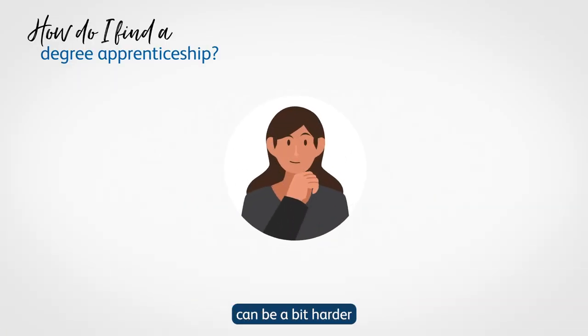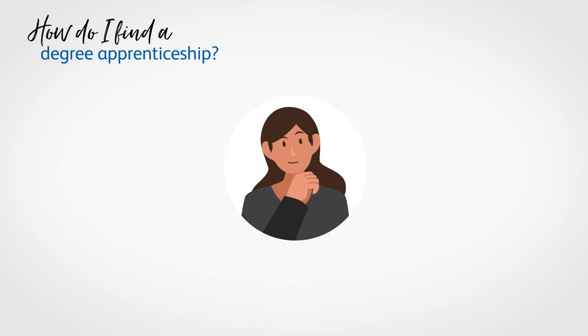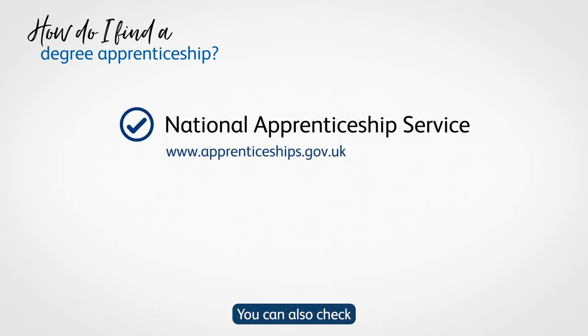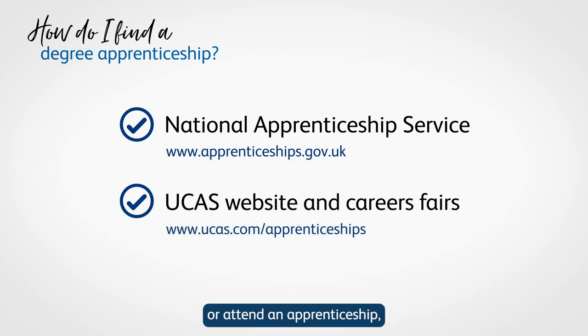Finding a degree apprenticeship can be a bit harder than the normal application for a degree course. The easiest way to find an apprenticeship is through the National Apprenticeship Service. You can also check the Apprenticeships section of the UCAS website or attend an apprenticeship, higher education, or careers fair.